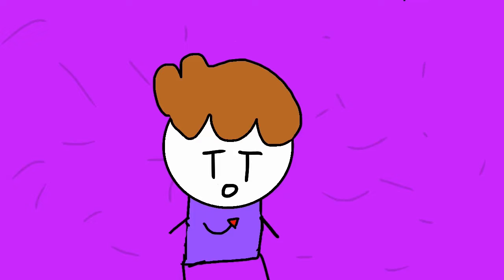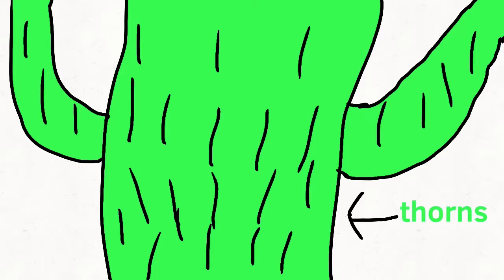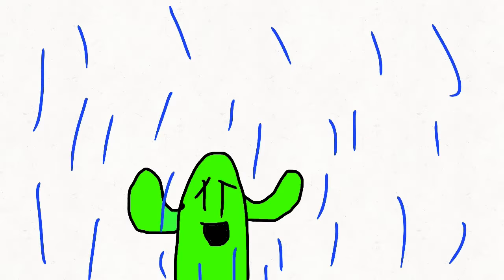Reason number two: the thorns actually help the cacti get water. When it does rain, the water goes into the thorns and drops down to the ground so the roots can absorb it.